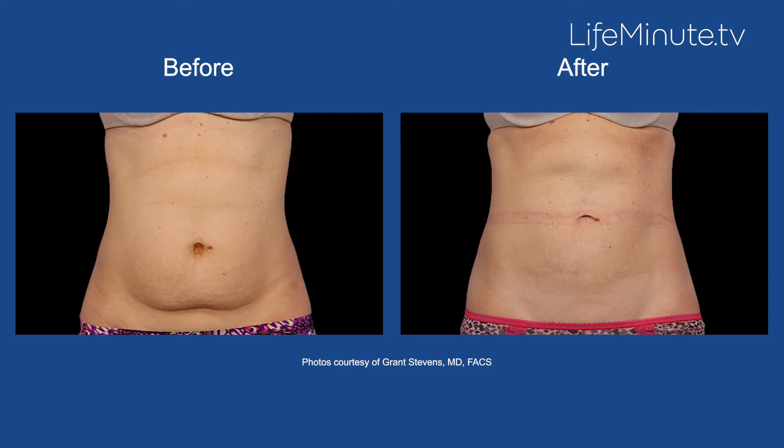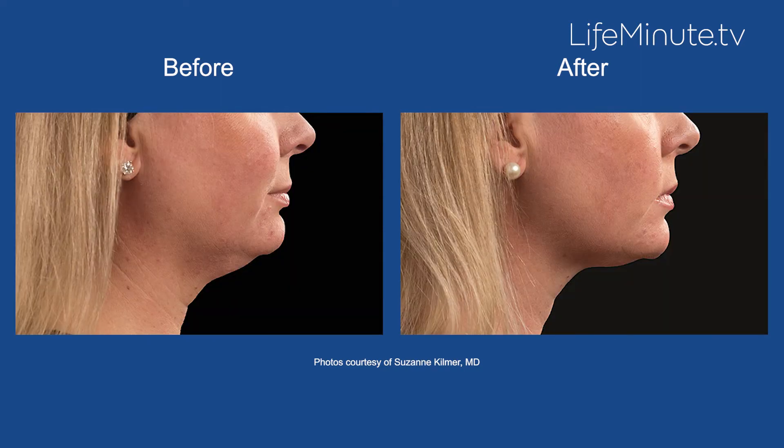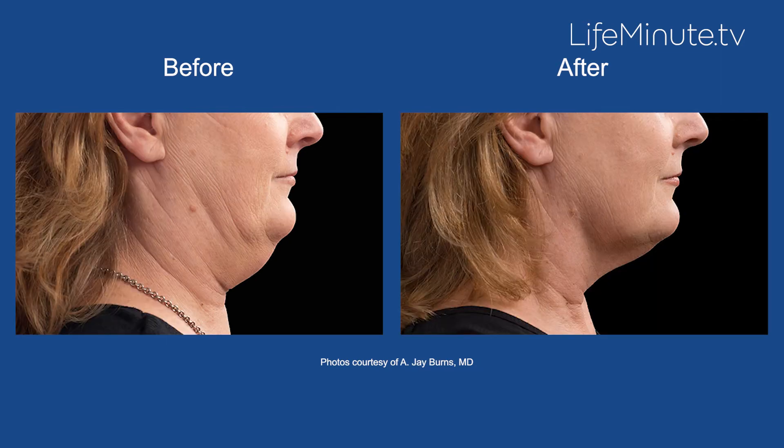A person treated with CoolSculpting and CoolSculpting Elite will start to see changes as soon as one to three months post-treatment, with final results taking up to six months or more and varying by patient. A patient may see up to 20 to 25 percent reduction in the treated area, but it's important to work with your healthcare provider to determine whether additional treatments may be necessary to reach your desired body contouring goals.